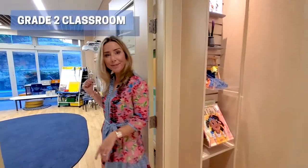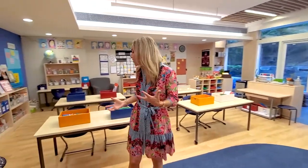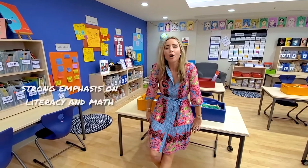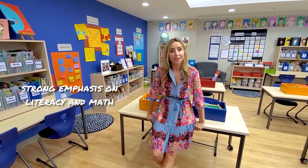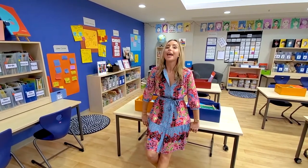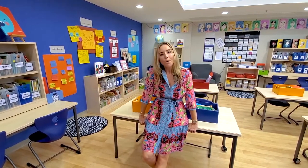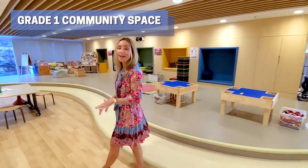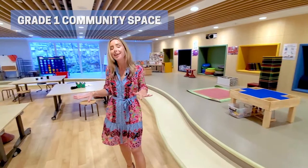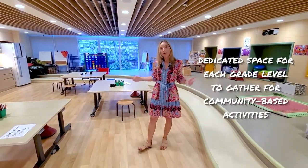Let's check out a Grade Two classroom. As you can see, the classroom really grows and changes with the needs and ages of the students. In Grade One and Grade Two, there is a stronger academic focus with particular emphasis on literacy and math. Despite this, HKIS still maintains a no-homework policy for Lower Primary — we want kids to go home and play, read, and relax with their families. Each grade level in HKIS Lower Primary also has its very own community space, where classes come together to collaborate and take part in community-based activities.